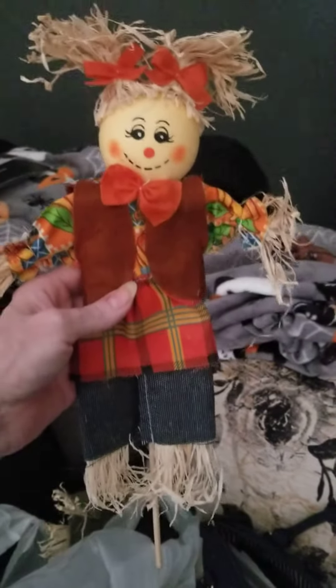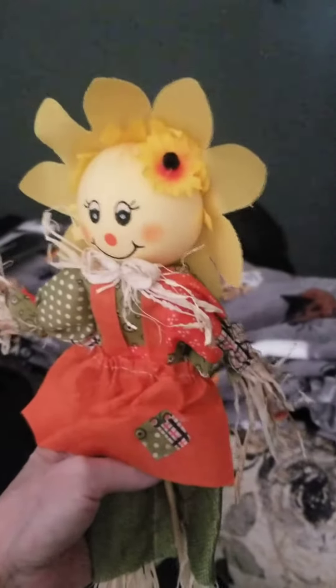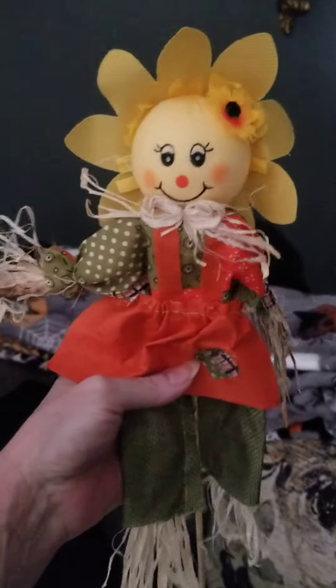Look at these little guys, they are so cute. Let me show you my favorite one last — isn't that just perfect? So cute. She's literally a doll.